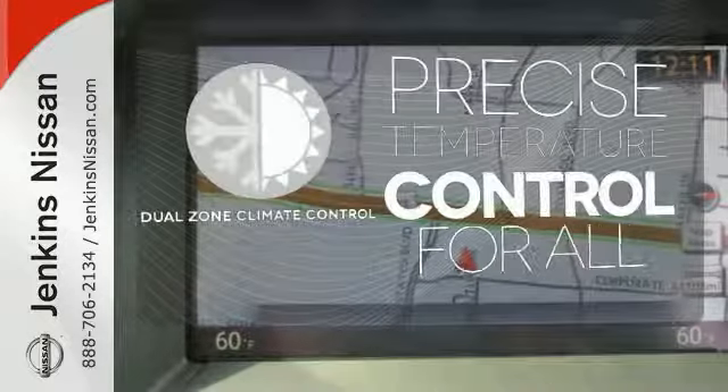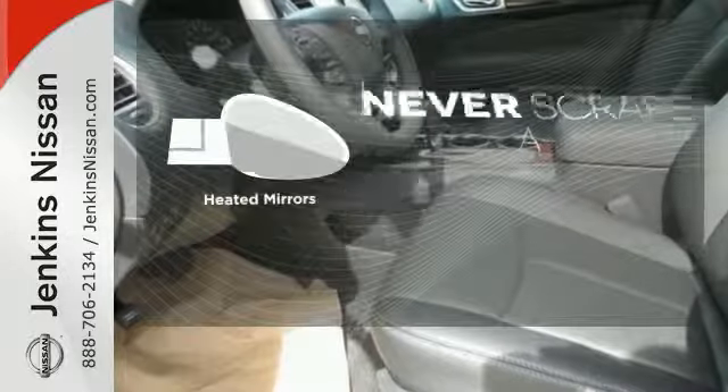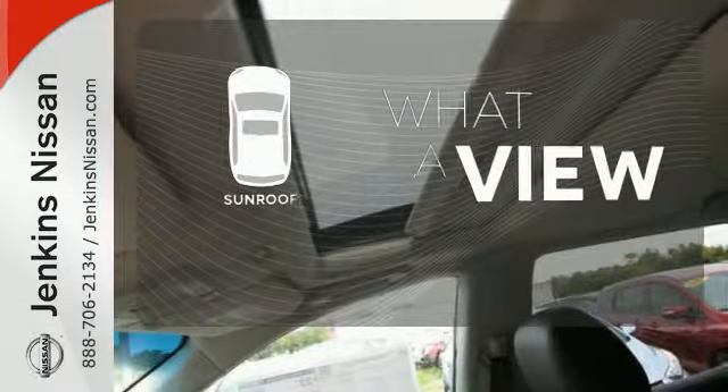No one will complain about the temperature with the dual-zone climate control. Heated mirrors mean never worrying about ice obstructing your view. The sunroof gives you fresh air for your drive.